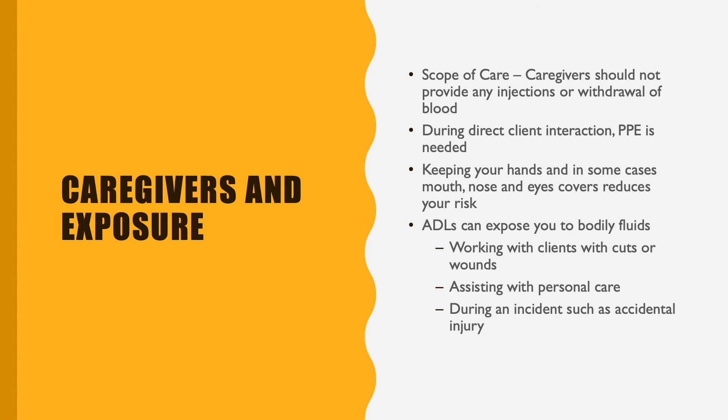When you're working with your client and doing ADLs with them, any time you're touching their skin, if you're assisting with personal care, if you just end up having an incident, the gloves on your hands will protect you from any sort of blood exchange. So just make sure that you have those in place all the time when you're providing any sort of direct care and touching your client in any way.